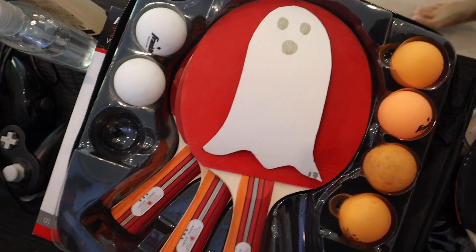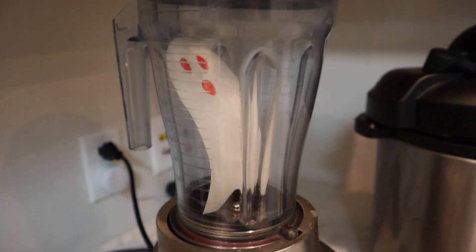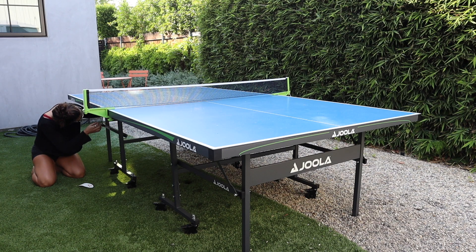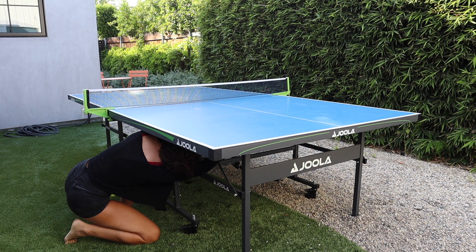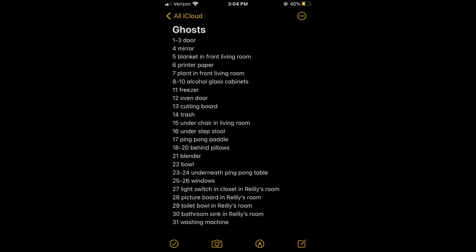This little guy is on the bottom of this little slip stool. I just have to say I'm definitely going to have to show Riley and Daniel where all these are because they're definitely not going to be able to find all of them. This little ghost is right by our garbage. Oh my god, look at how perfectly the little ghost fits on the ping pong paddle — I'm obsessed! Putting one on the other window too; the blind is closed but it is fine.